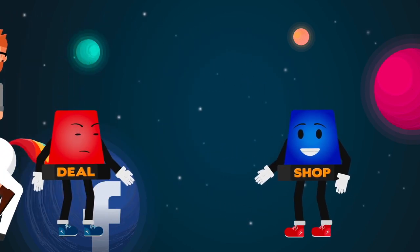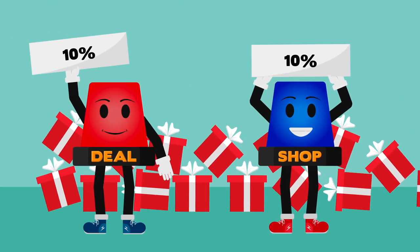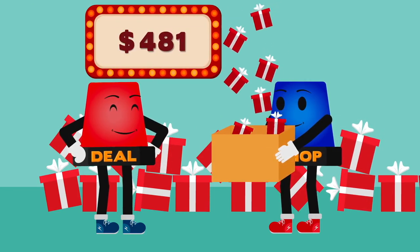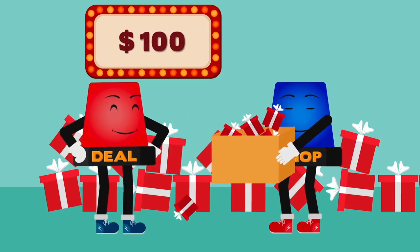For every purchase – past, present, or future – you make on a deal or in the shop, you'll earn a 10% rewards credit that is stored in your rewards wallet. You can spend rewards at any time in the shop to reduce the price of anything you fancy, all the way to its lowest advertised base price.